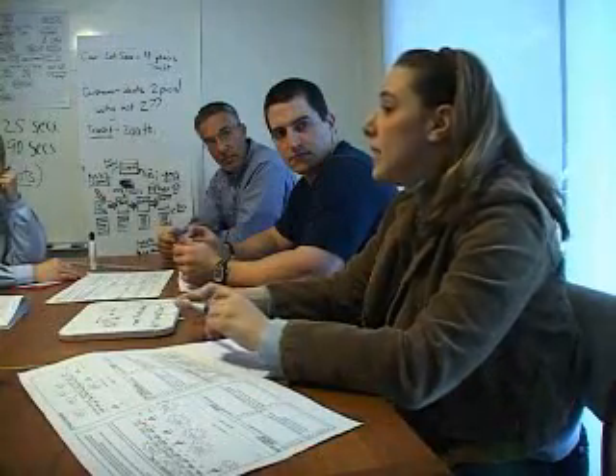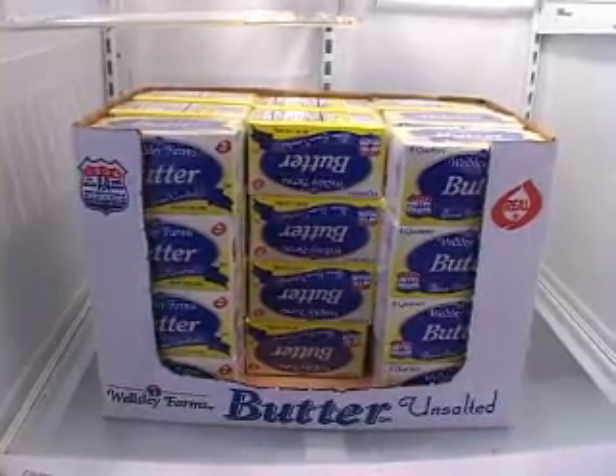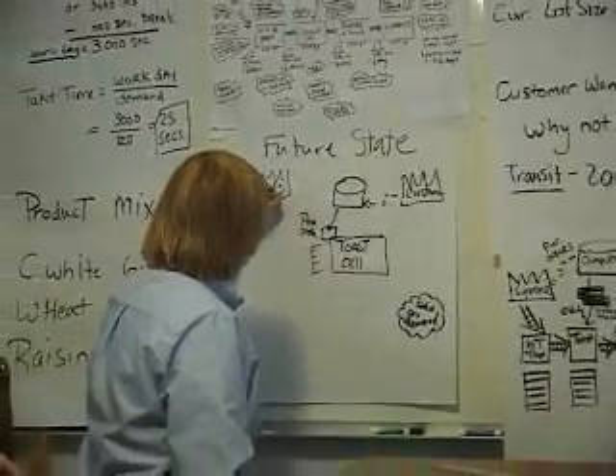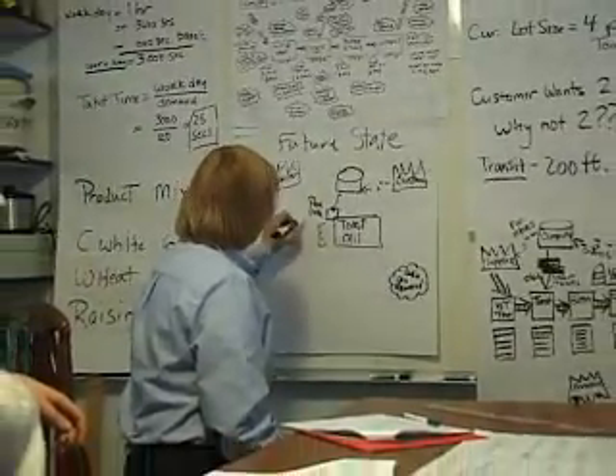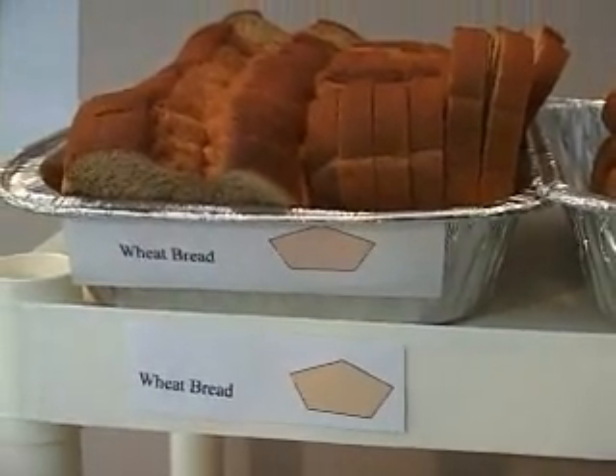In part two, the Toast Co. team creates their own ideal state and future state, demonstrating that incremental, lasting improvement is not only about understanding how our process works today, but also about getting the team involved to dream up the ideal condition, and then rein that ideal back to something we can realistically attain.